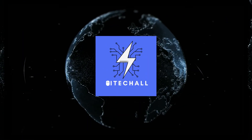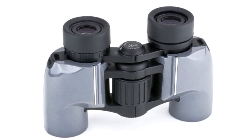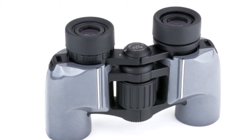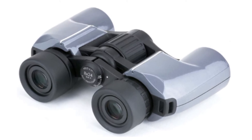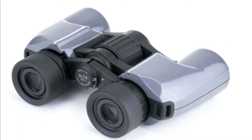Hello, it's iTechAll. You are watching Top 5 Best Compact Binoculars. More info on the products — we've included links in the description box down below, which are updated for the best prices. Before we get started, please consider subscribing to my YouTube channel.